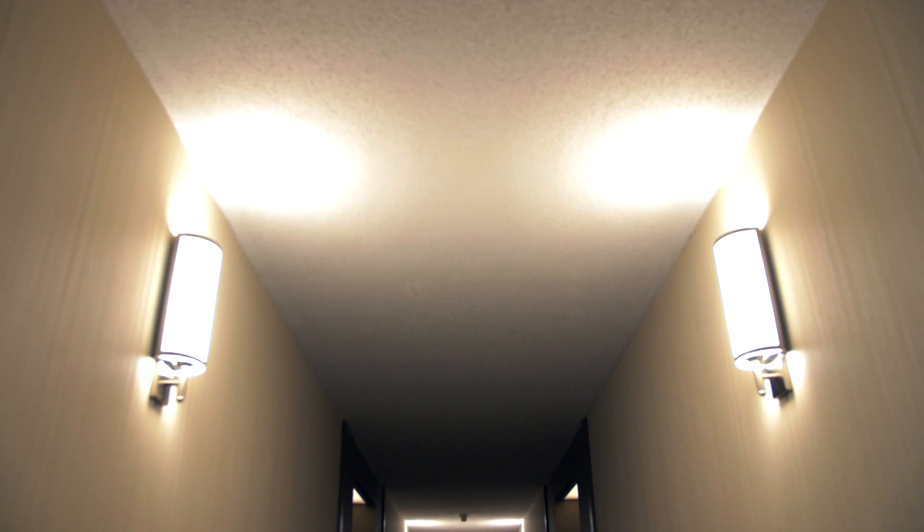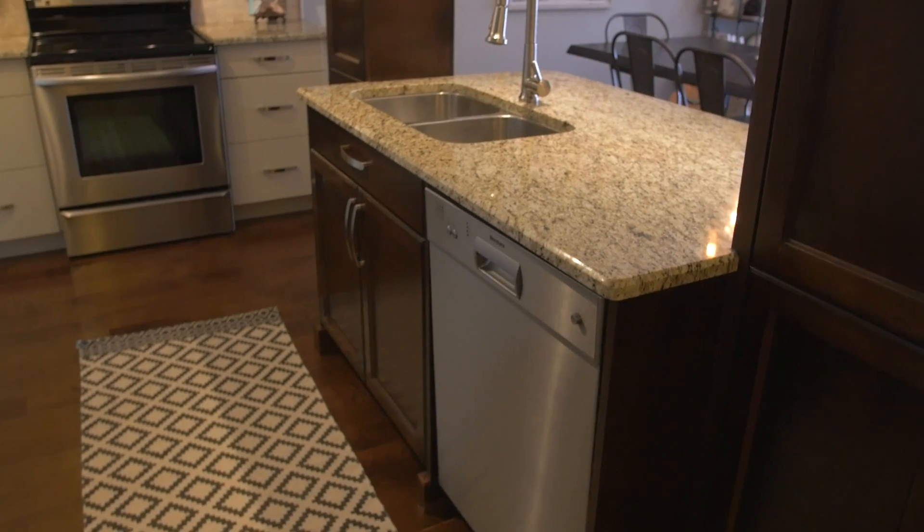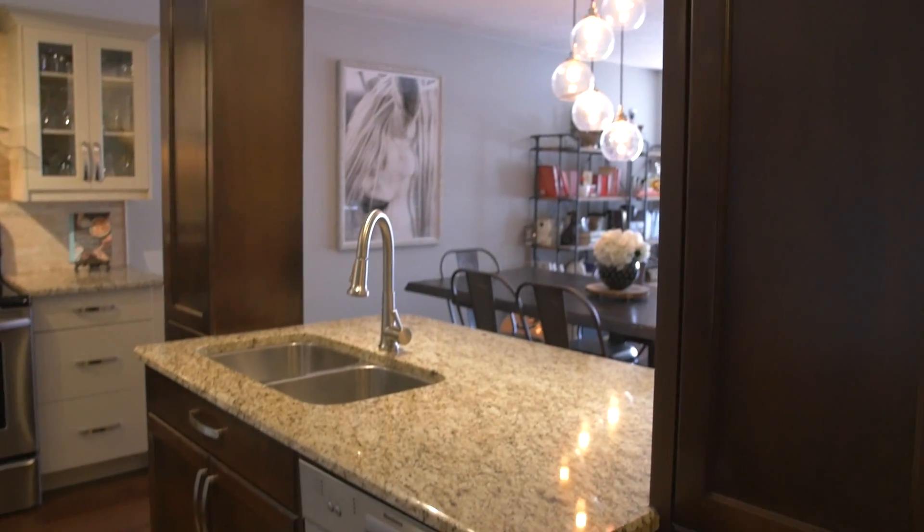Will the inside of this unit be a throwback to the 80s? Breathe easy. This unit has seen quite a few changes since then. Unit 804 contains many of the up-to-date features condo lovers seek out today.